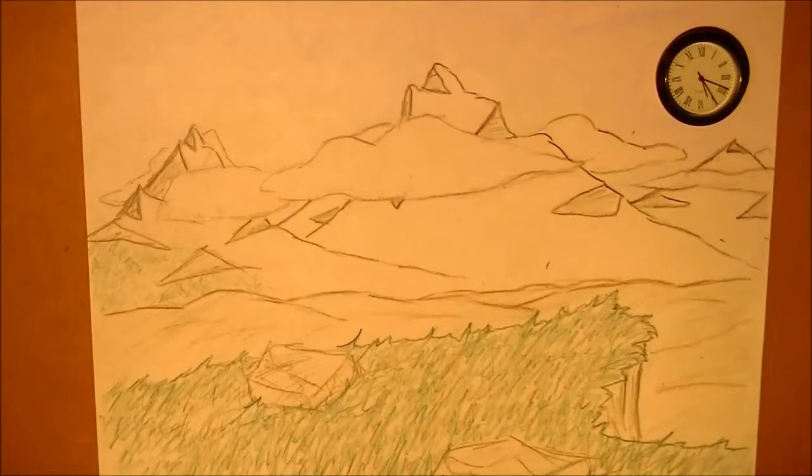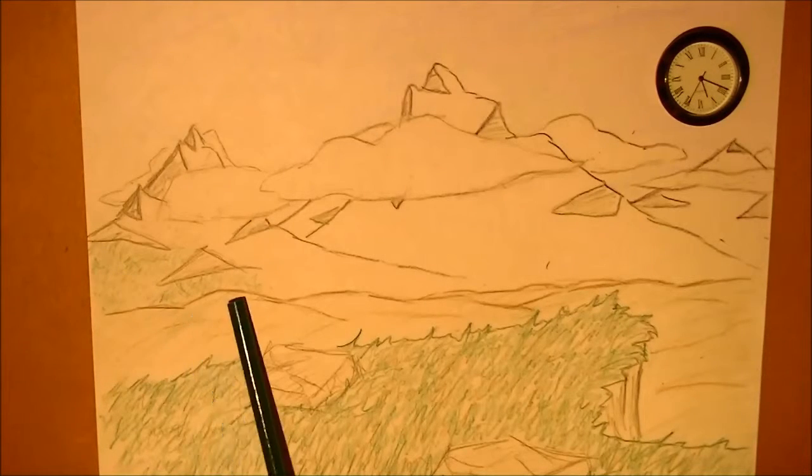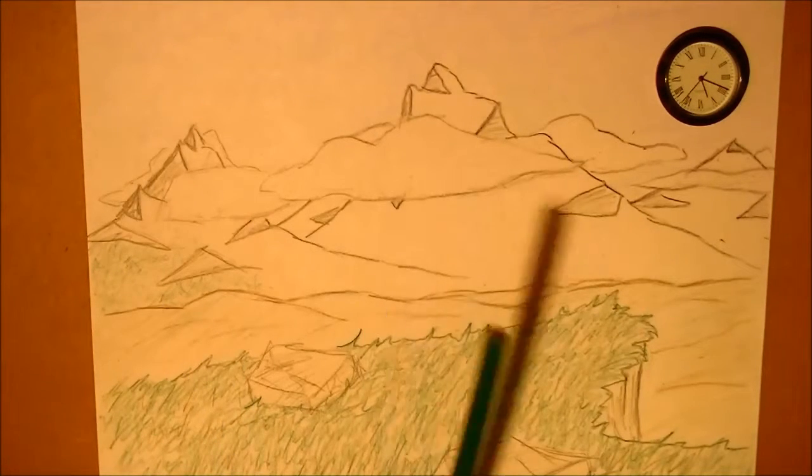Well, there you have it. I'm actually pretty happy with how this one turned out. There are some things I would not do against this protected pine forest on the mountains. But in general, I'm actually pretty happy with that.